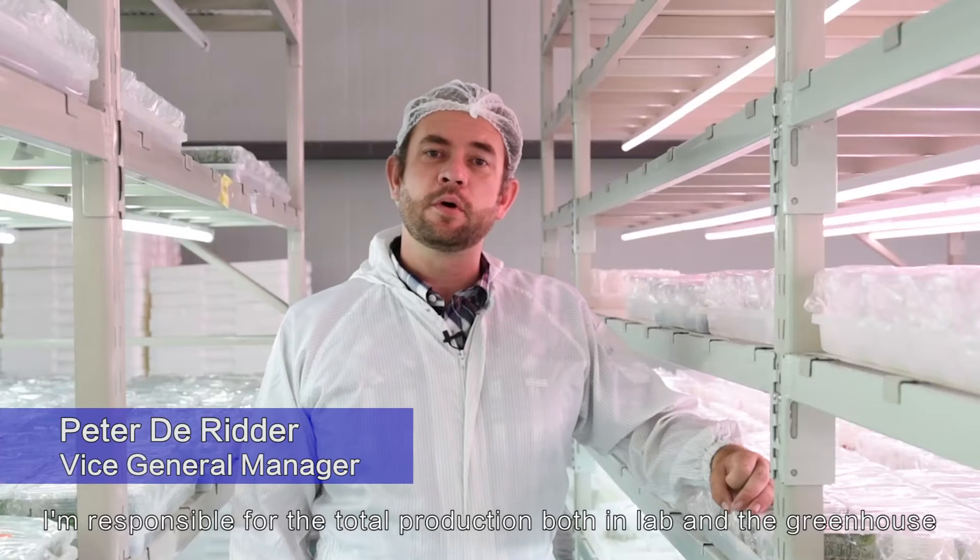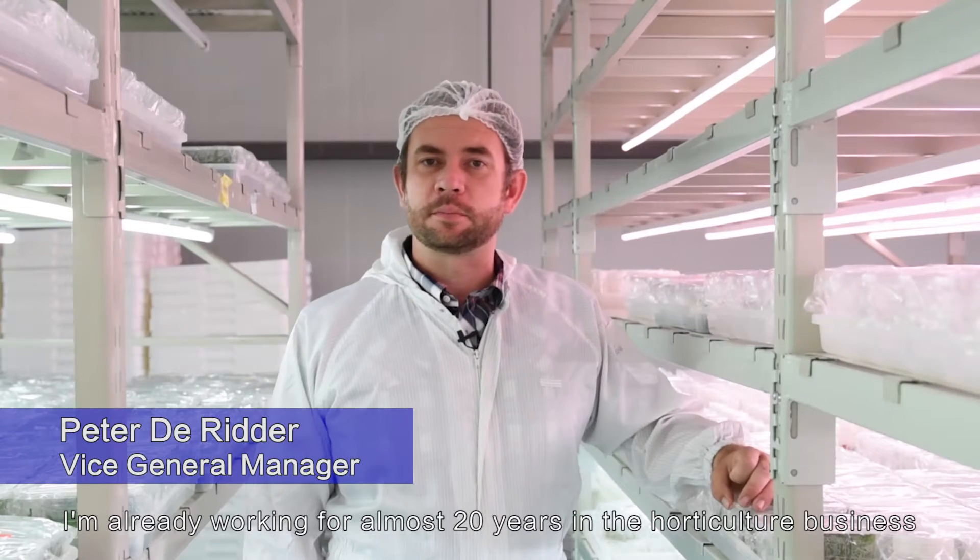My name is Peter de Ritter. I'm responsible for the total production both in the lab and the greenhouse. I've been working almost 20 years in the horticulture business.